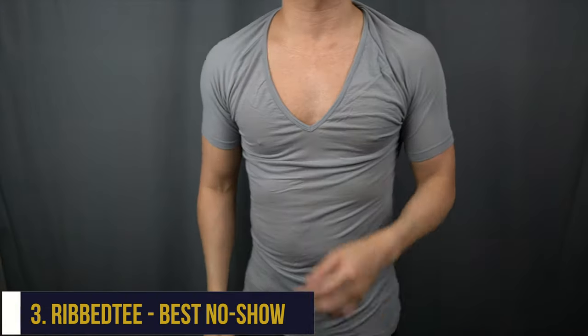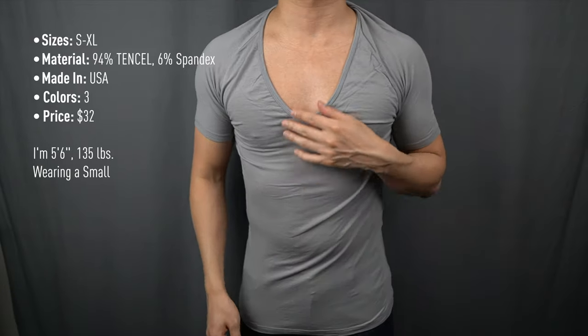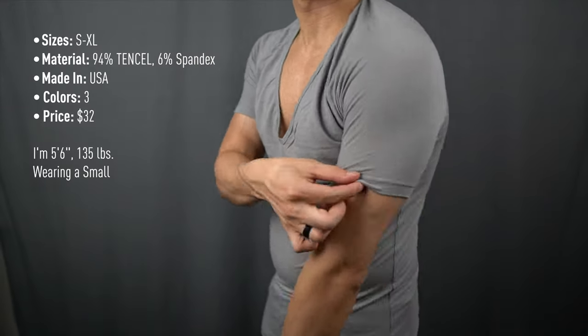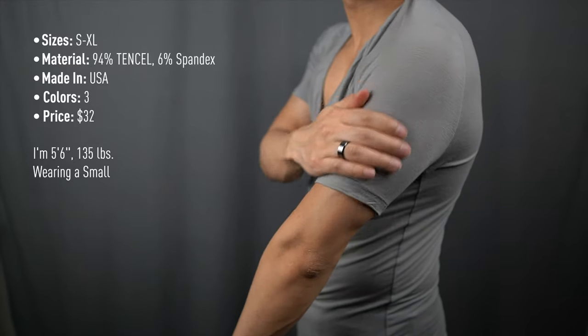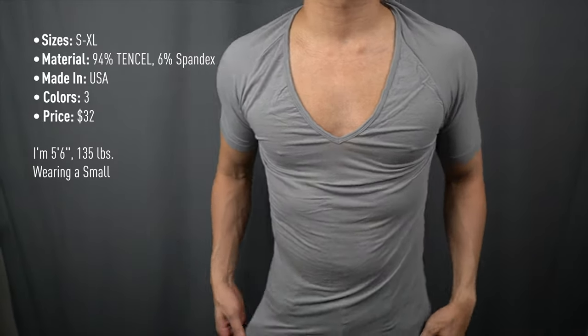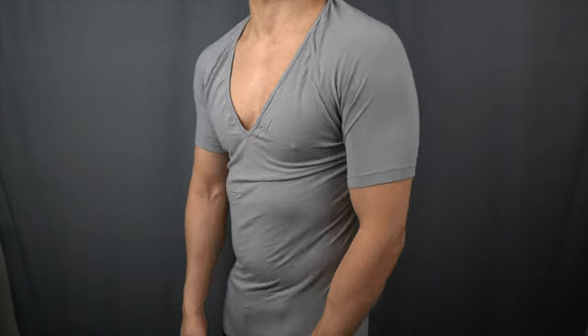Number three on the list of best undershirts for men is the Rib T Evo Tensile Deep V-Neck Undershirt. Rib T's Evo Tensile undershirt is made with a 94% tensile fabric, which is ultra soft and an excellent cooling material. These shirts are a perfect balance of fit and function — made with a lightweight and breathable material. It's also rather sheer and even a little bit see-through, which is good or bad depending on your preference. It's so light that sometimes it feels like you're wearing nothing at all, which is a huge benefit.